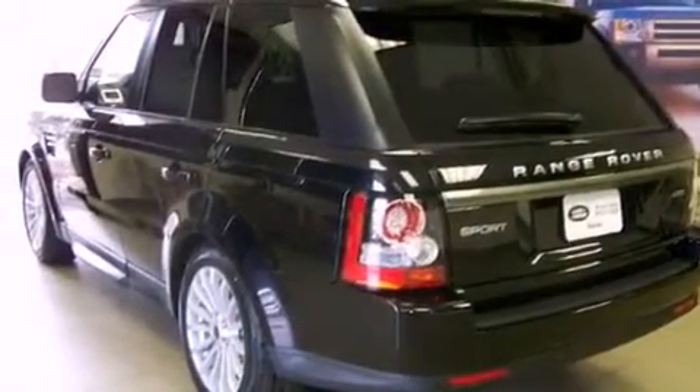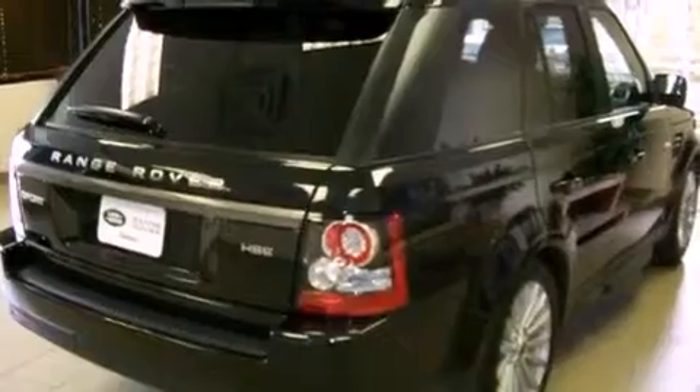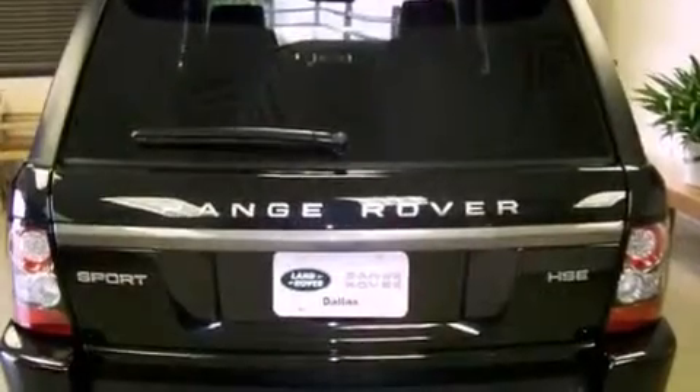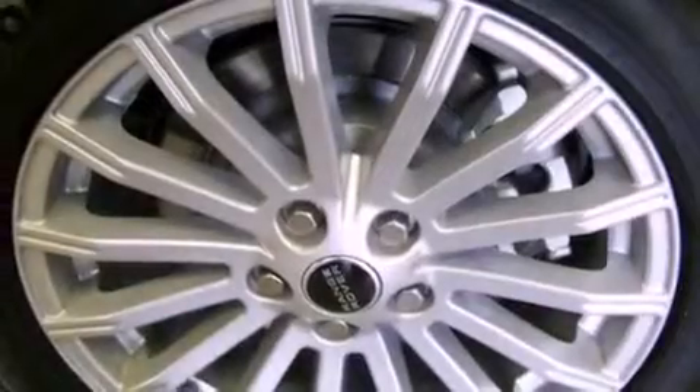The following features are also included: air conditioning with automatic climate control, a split folding rear seat, cruise control, interior wood trim accents, a security system, rear fog lamps, tinted glass, energy absorbing front crumple zones, and steering wheel mounted stereo controls.